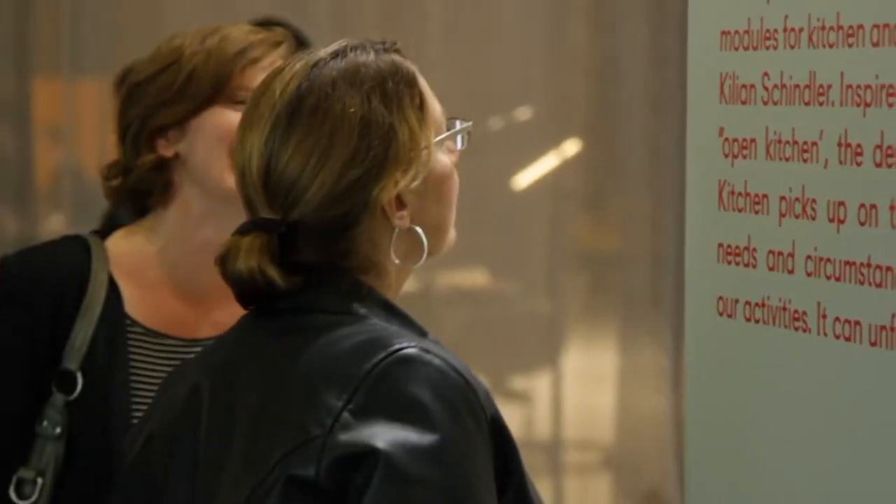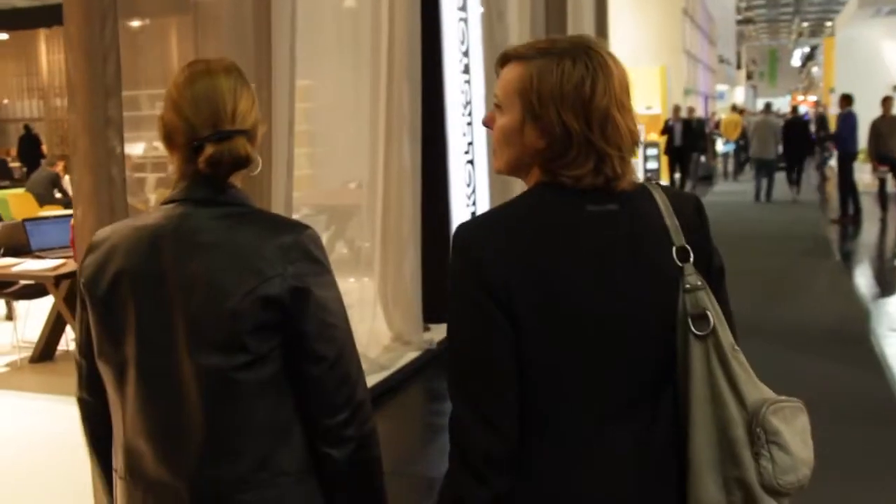Today we're at Orgotech in Cologne, Germany. It is the hot spot of design for the office furniture market in Europe. It's an exhibition that's happening in October every other year, so it's only every two years.